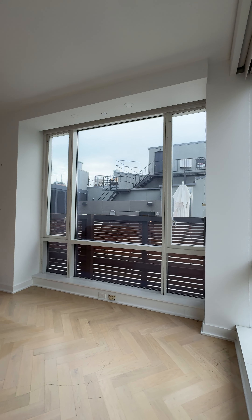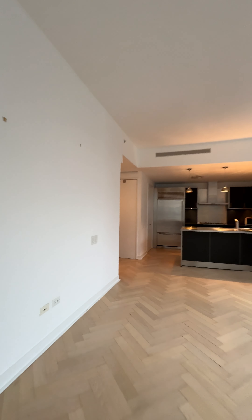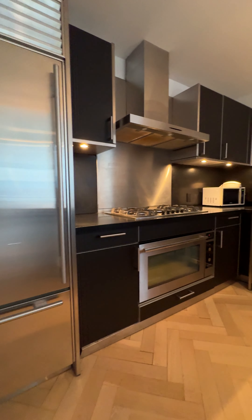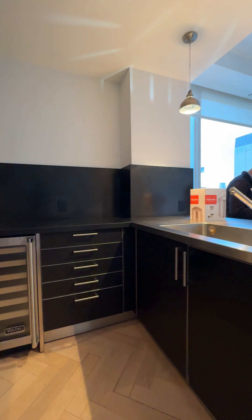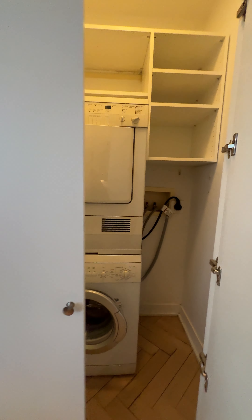Let's go back to the kitchen here. You have a SubZero refrigerator, a Viking stove, a wine cooler, and a double sink, which is very nice. And right off the kitchen, you have a washer and dryer.